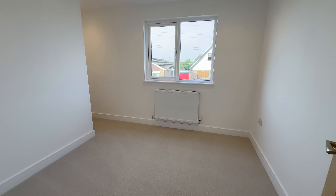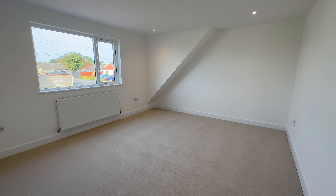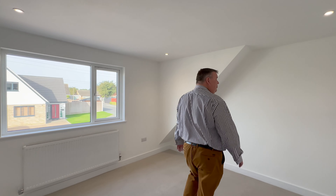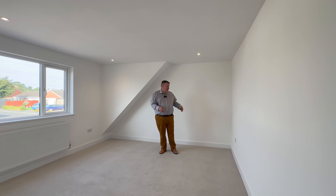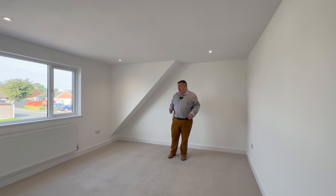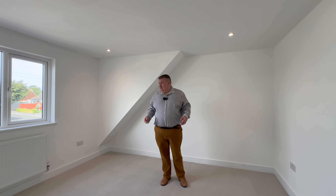For bedroom four, really good size — and then walk through here into a huge double bedroom. We've got Cat5 and iPhone charging plug sockets throughout. You could put a super king bed in here and it'd be dwarfed. What a fantastic room. That's upstairs.